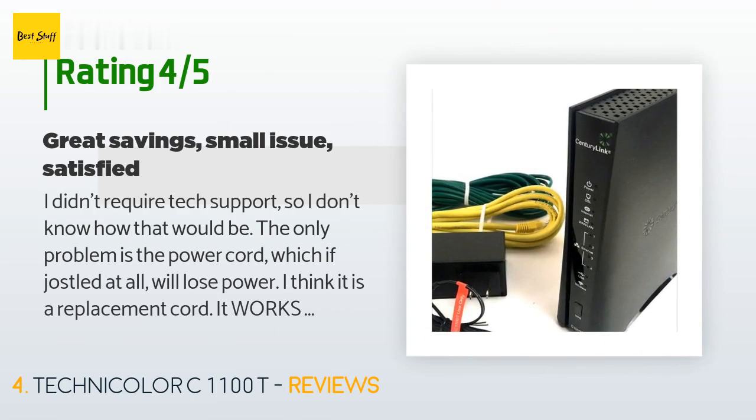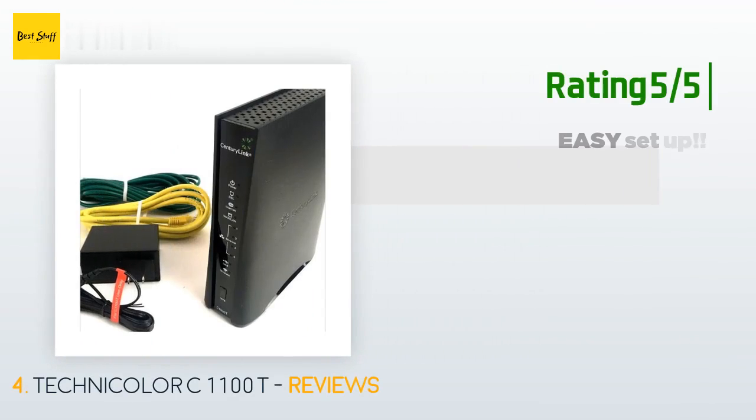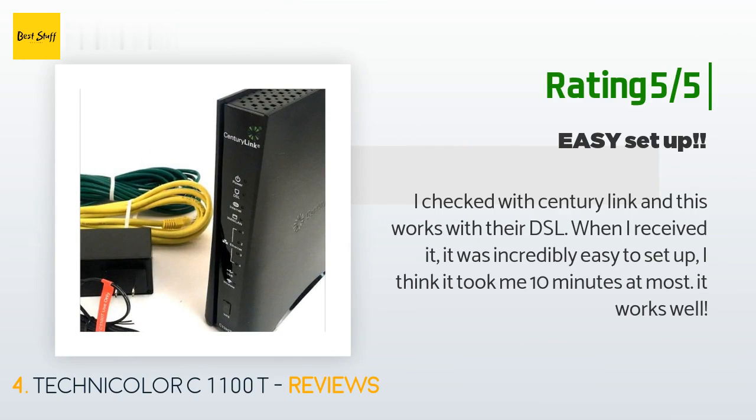A customer said: I didn't require tech support so I don't know how that would be. The only problem is the power cord — if jostled at all it will lose power. I think it is a replacement cord; it works but can be a bit annoying, for example when turning the router modem to see the password on the back, it will power off. For the huge savings on this item it is an acceptable issue for me. Another happy customer said: I checked with CenturyLink and this works with their DSL. When I received it, it was incredibly easy to set up — I think it took me 10 minutes at most. It works well.